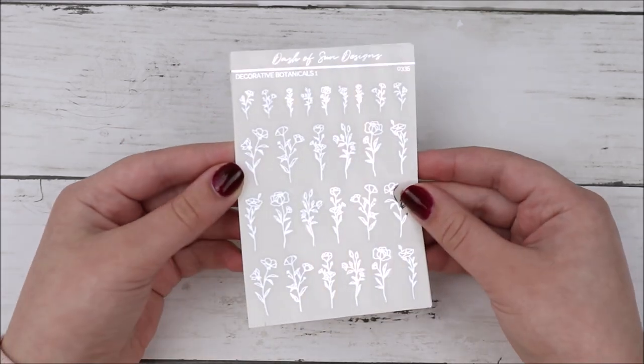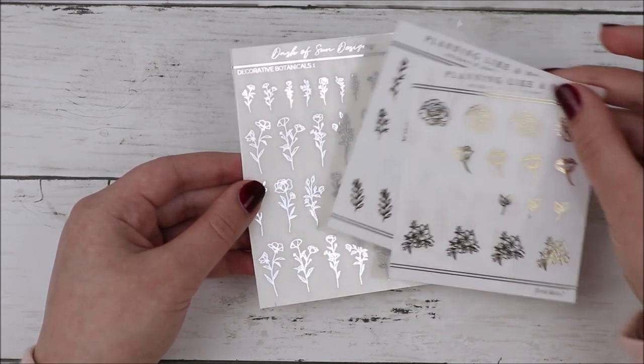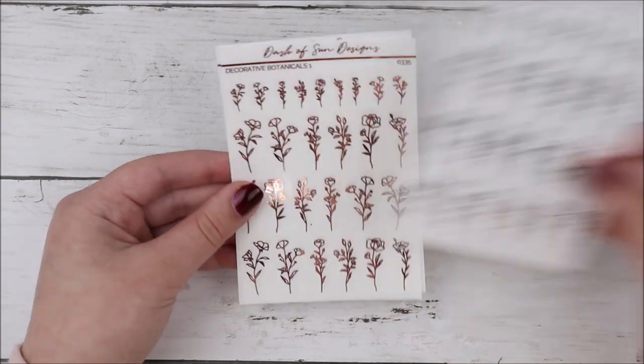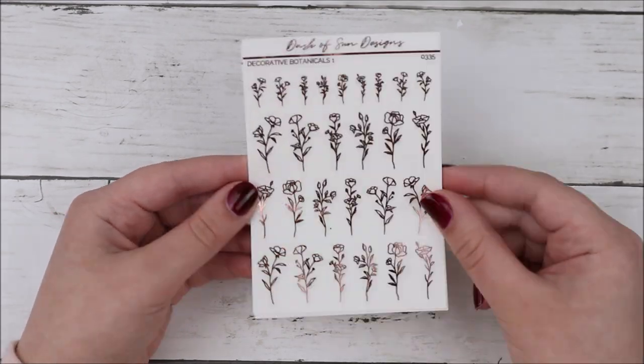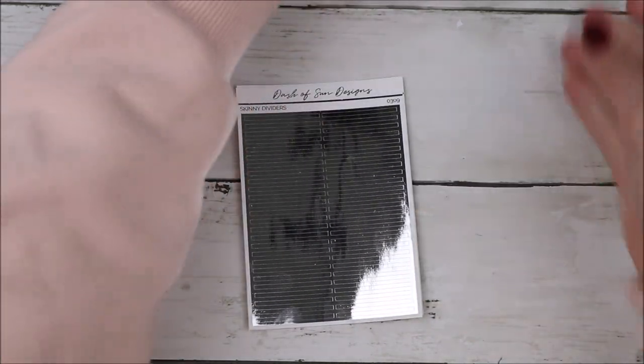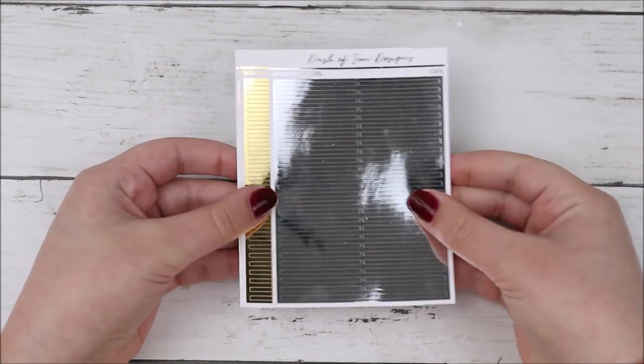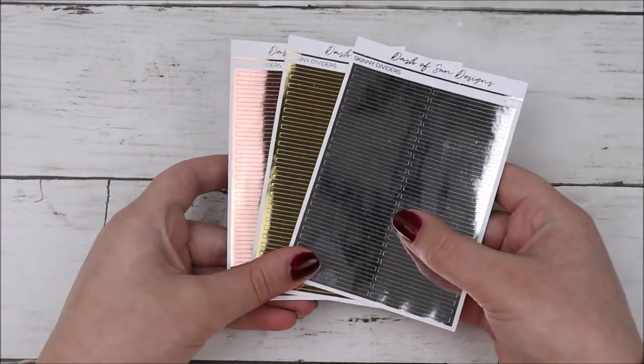I picked up a few different decorative stickers. I got these decorative botanicals number one — I just think they're really cute. I've been loving playing around with florals. I wanted some more variety beyond what I have from my own shop, so I grabbed these in all three foils on clear paper — silver, rose gold, and gold. Then I also got these skinny dividers because I thought these would be fun to use in my spreads. I'll often need to cover the lines of the planner and these would be a nice change of pace — just more options. Got them again in all three foils.